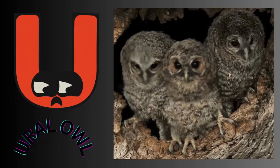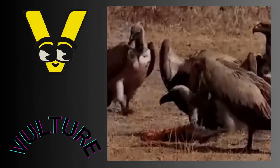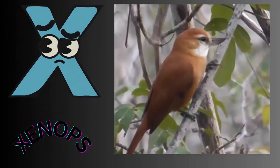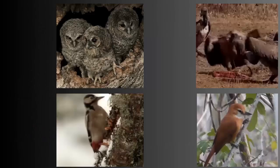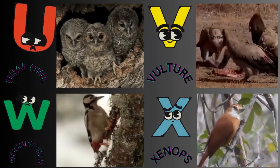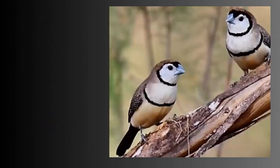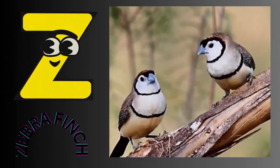U for ural owl. V for vulture. W for woodpecker. X for xenops. Y for yellow warbler. Z for zebra finch.